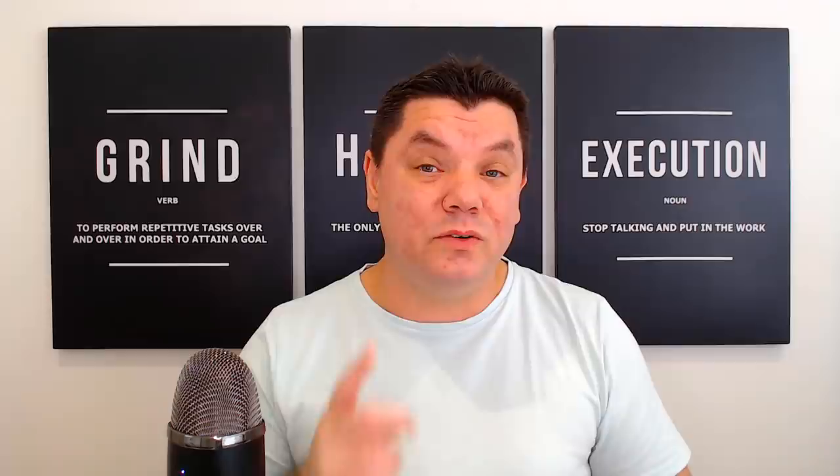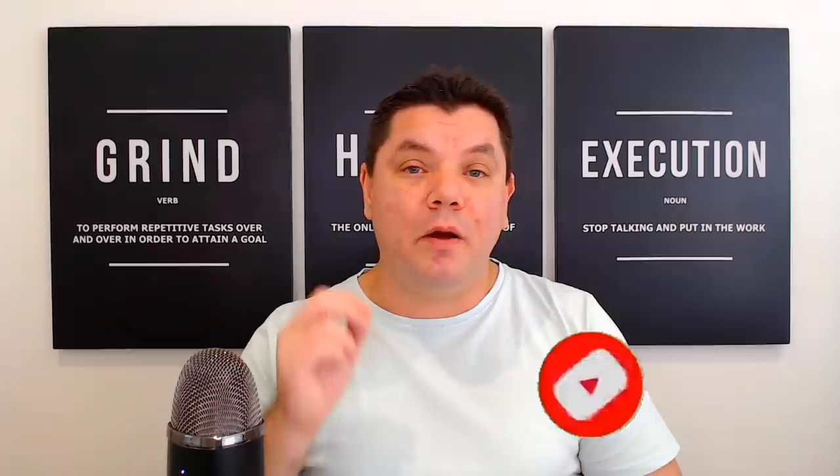Hey everyone, it's Alan here again from the Smart Money Tactics channel, where I bring out videos every single day to teach you how to make money online. If you want reliable content, make sure you hit that subscribe button, turning on all the notifications so that you get notified the next time I bring out my brand new video.